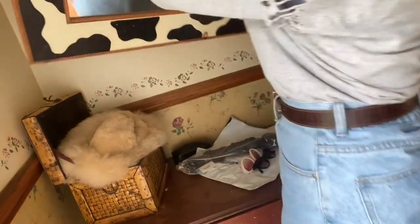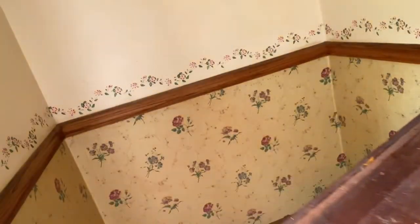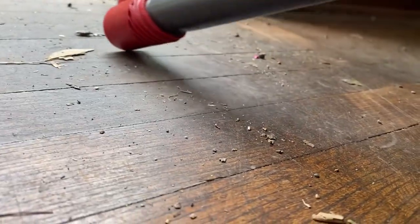Before I can start any major projects I have to remove all the furniture in here and give it a good clean so that I have a blank slate to work on. So I'm going to take off the wallpaper now. I have gloves and a steamer — the steamer is essentially just going to heat up the glue so that I can scrape off all the glue and the wallpaper.